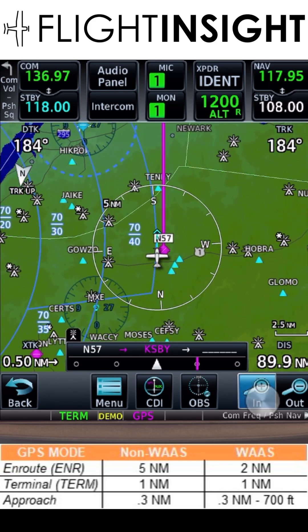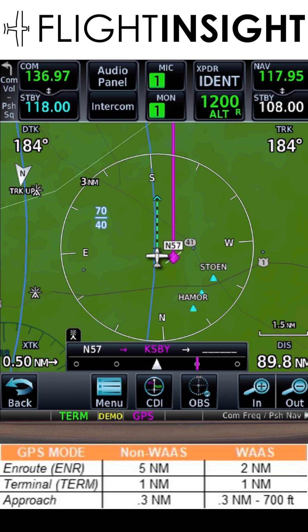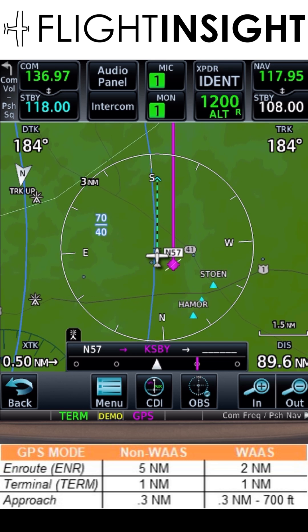These are the three modes on your GPS and what they mean. We're on a direct route between two airports 90 miles apart. Our distance from the destination is on the bottom right, and that magenta line is our route. We're flying parallel to the route, one mile offset from it.